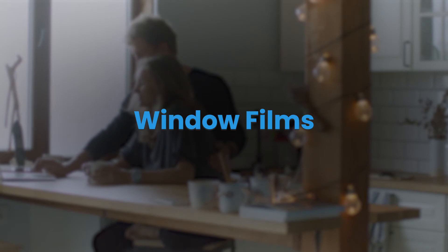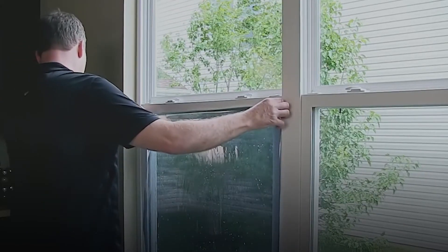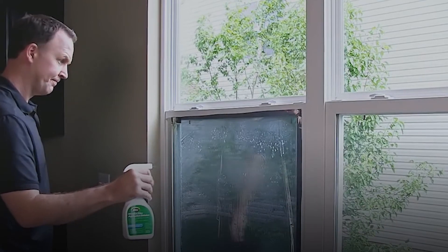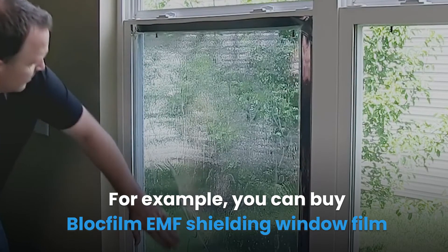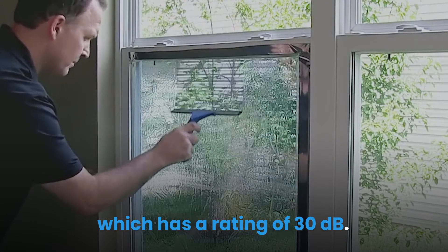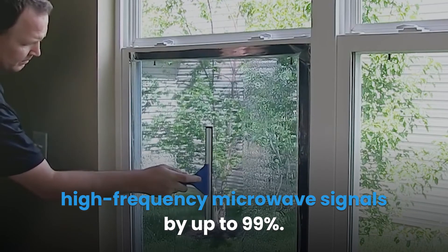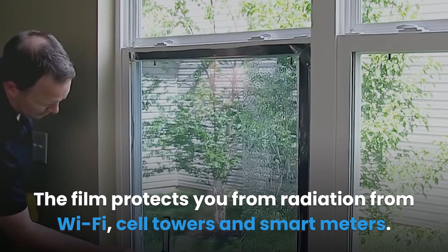Window films with a metal coating can help reduce the amount of radiation coming into the home from wireless devices. At Amazon, you can buy a variety of EMF protection films for your windows. For example, you can buy Blocfilm EMF shielding window film, which has a rating of 30 decibels. The film can reduce exposure from external radiation such as high-frequency microwave signals by up to 99%, protecting you from Wi-Fi, cell towers, and smart meters.